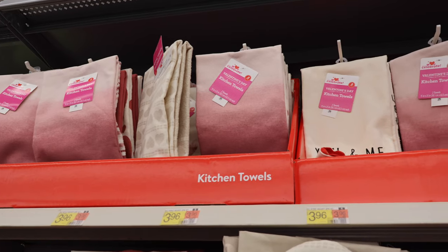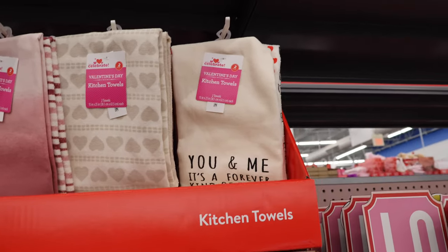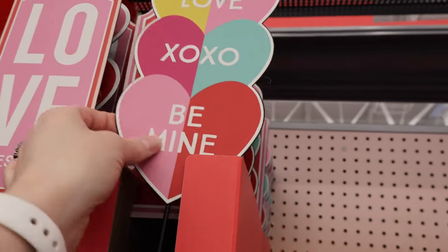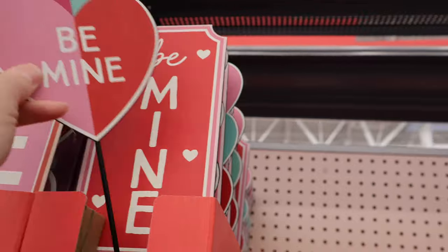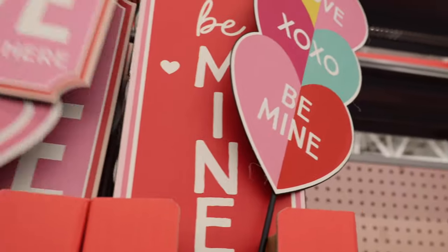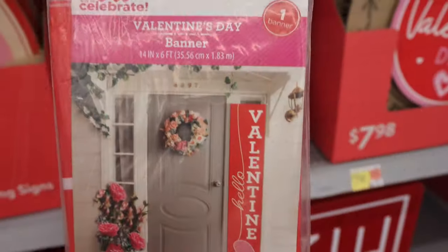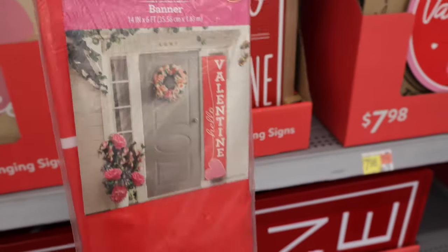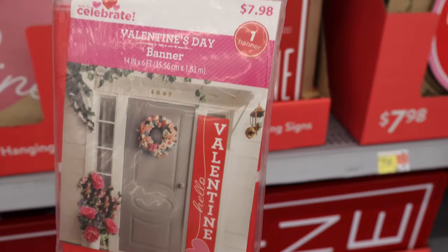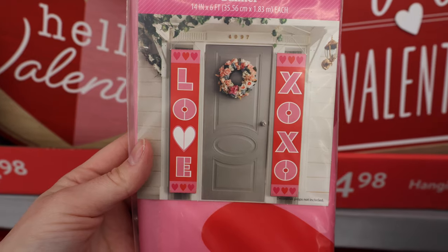It's got some little metal stakes: Love XO, Be Mine, Love Lives Here — looks like those are the options. We have a banner — 'Hello Valentine' — that's an inexpensive way to get a really tall sign to put by your front door, $7.98. Or for $14.98 you can get two banners. Love and XOXO. For $12.98, a Valentine's Day stake sign — 'Be mine,' so cute.